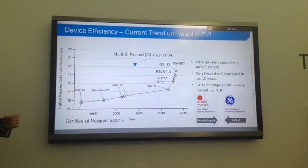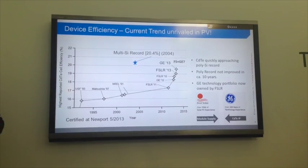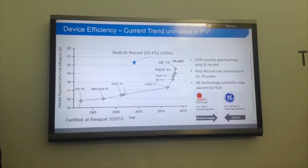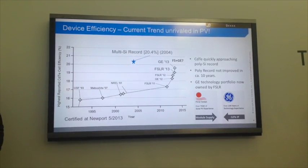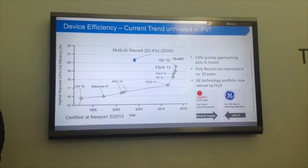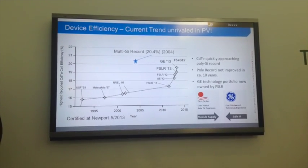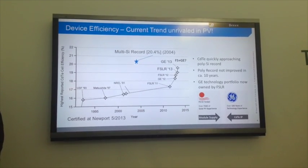The world record for multi-crystalline silicon, the most dominant PV technology in the world, was achieved in 2004, and we're knocking on the door of that now. The world record for monocrystalline silicon was set in 1999. Think of the billions of dollars in research and development that's gone into crystalline silicon, and they haven't moved the efficiency point a tenth of a percent in a decade.